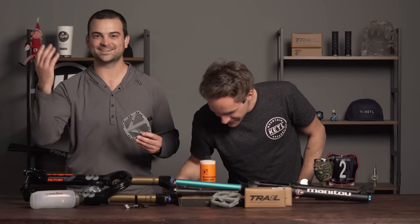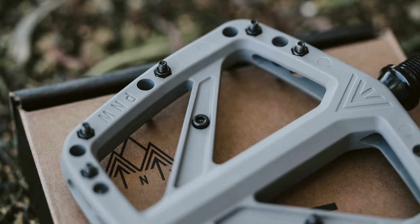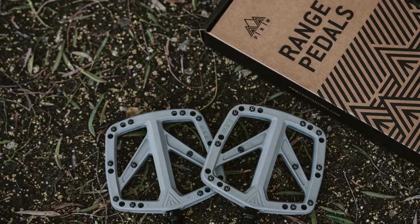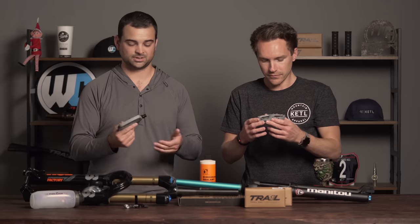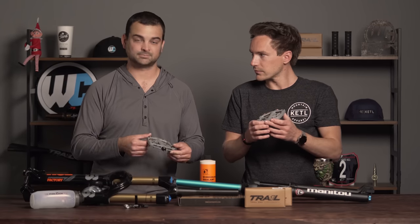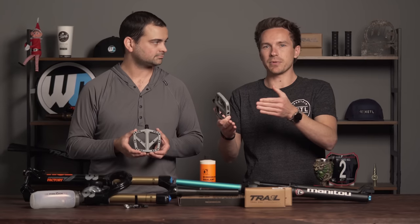These are the P&W Range pedals. They are a composite pedal, so very wallet-friendly. They've got replaceable pins, pretty much like every other flat pedal these days, and they are lightweight — under 400 grams, which is cool. Also fully serviceable, so you can get your bearings and all that good stuff swapped out.